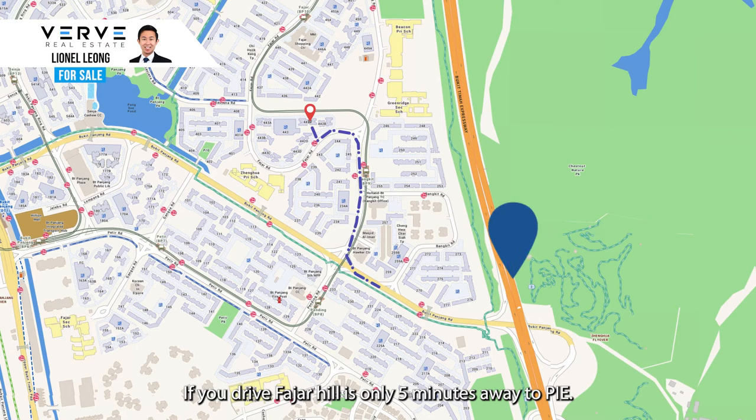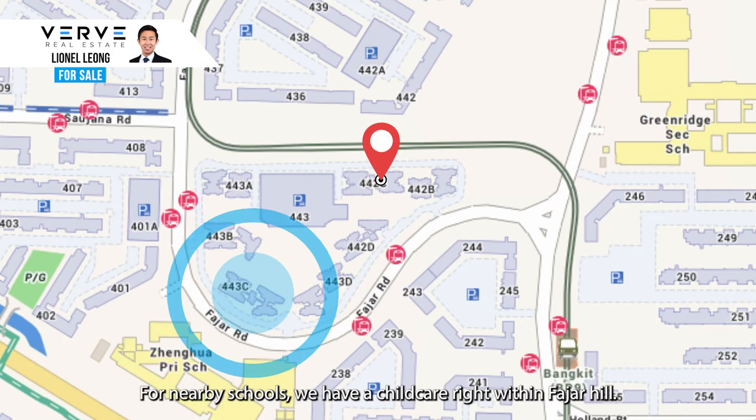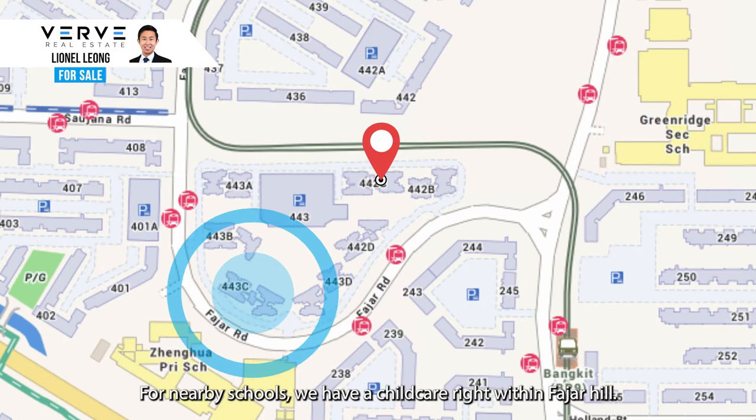For nearby schools, there is a childcare right within Fajah Hill. Bukit Panjang Primary, Greenwich Primary, Westspring Primary, and Zhenhua Primary are all within 1km.